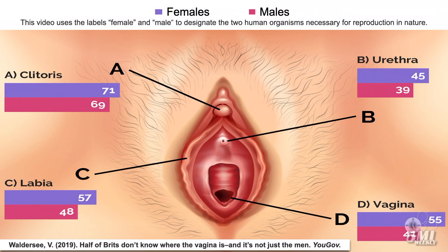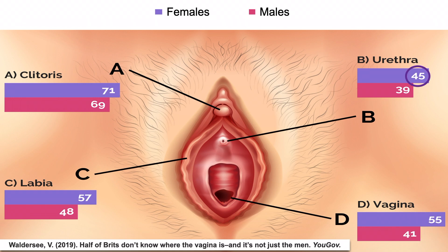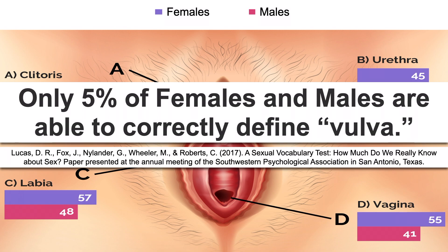Most people, including females themselves, find female sexual anatomy confusing or mysterious. A 2019 study found only 45% of females correctly labeled the urethra on an anatomically correct drawing, and only 55% and 57% of females correctly labeled the vagina and labia respectively. Males performed even worse, with percentages of 39%, 41%, and 48% respectively. A 2017 study found only 5% of females and males able to define 'vulva.' This lack of knowledge is likely because historically, culturally, and stereotypically speaking, females are expected to be sexually modest and secretive regarding their bodies.